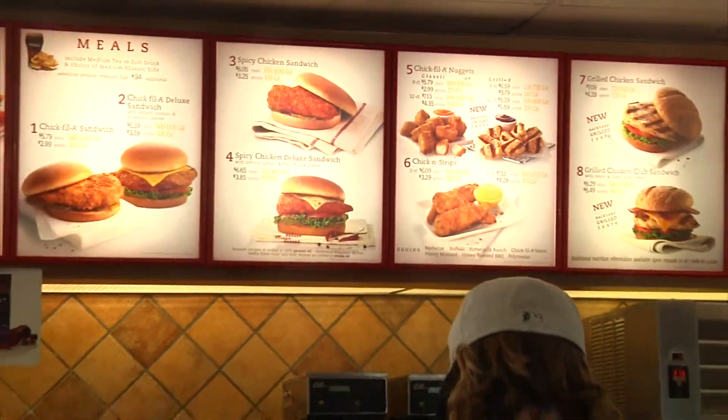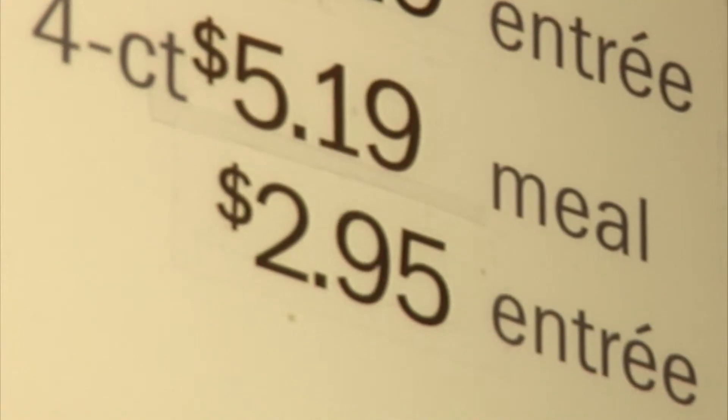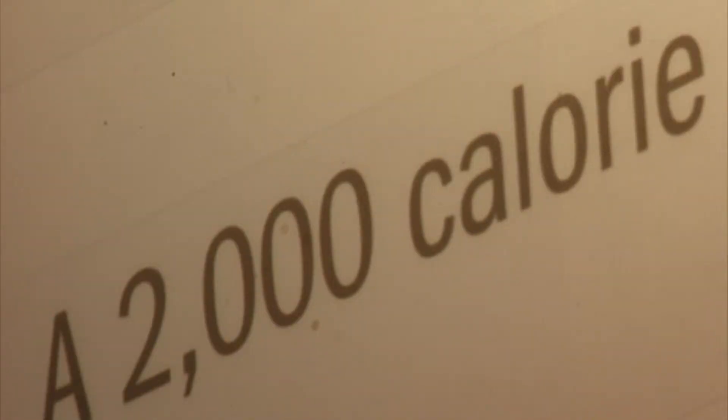Calorie information cannot be in a smaller size font than the name or price of the menu item. They even remind you that most people require only 2,000 calories a day. I think the stomach wants what the stomach wants sometimes, but I think people will also take a minute to think about it because it's right there in front of them.